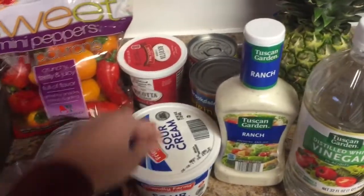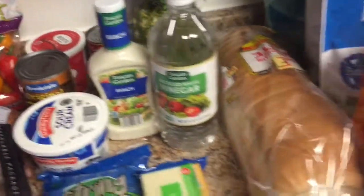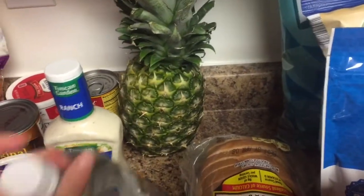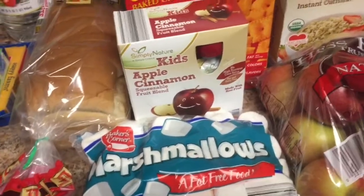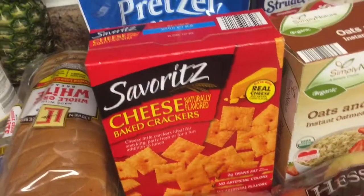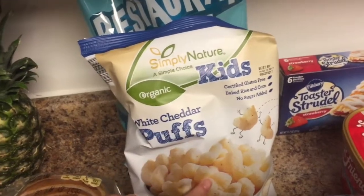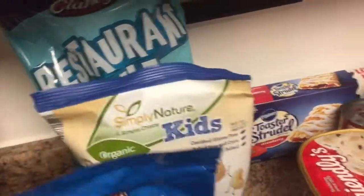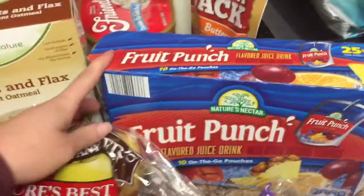Ranch dressing, vinegar, no-bean chili and some cream of chicken soup — both for a recipe. And then our whole grain white bread, and there's a pineapple back there. My son needs marshmallows for a class project so I got those, and then apple cinnamon squeezable applesauce. Some Cheez-Its, some pretzel slims, and the white cheddar puffs — really good and my kids haven't had them in a while. Some restaurant style tortilla chips, my oat and flax instant oatmeal, some apples, and some fruit punch drink boxes.